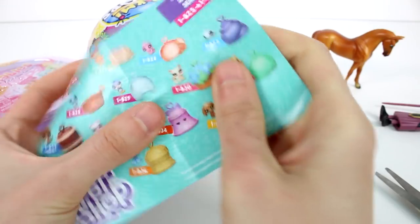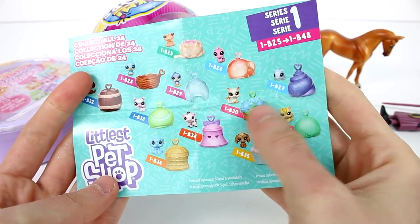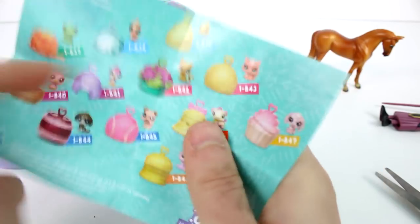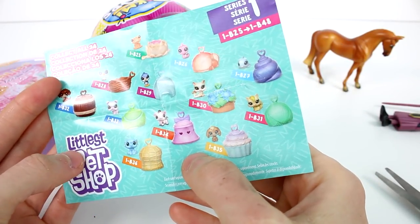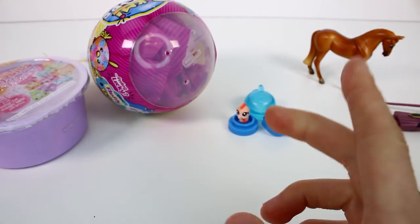Let's check out the other ones you can collect. Is there another seahorse? I want the little cow and the little elephant — they're so cute. I think there's only one seahorse... no, there has to be two. Oh, there she is — it's a pink one. I don't mind getting that one either.